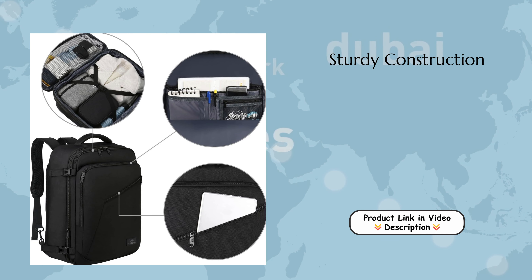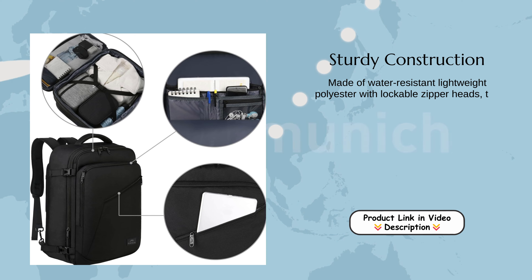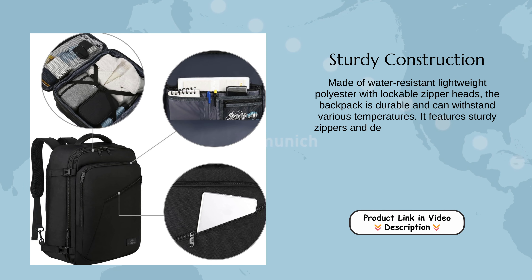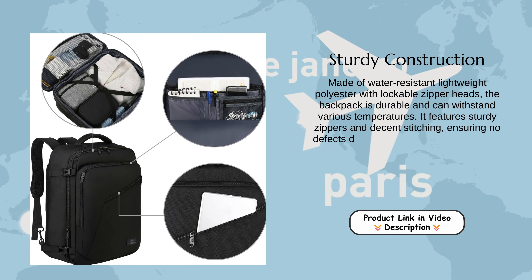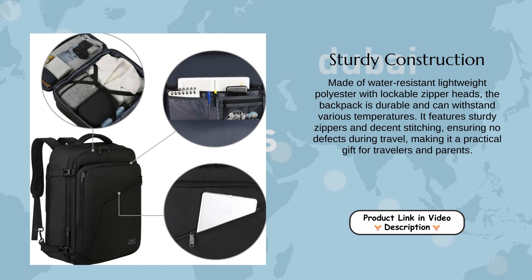Sturdy construction. Made of water-resistant lightweight polyester with lockable zipper heads, the backpack is durable and can withstand various temperatures. It features sturdy zippers and decent stitching, ensuring no defects during travel, making it a practical gift for travelers and parents.